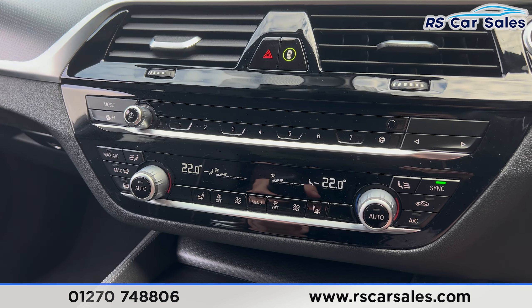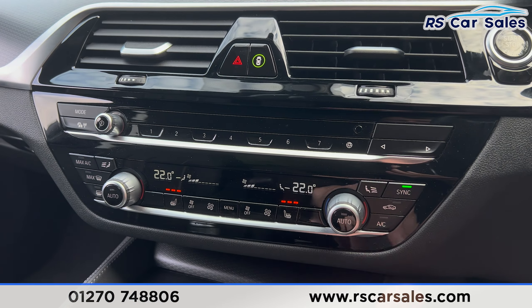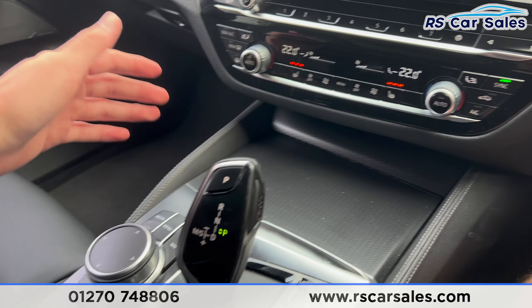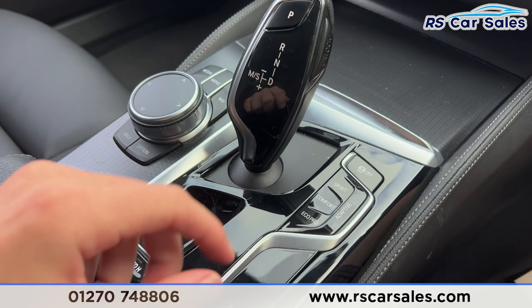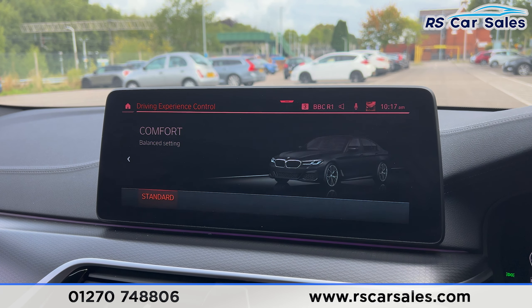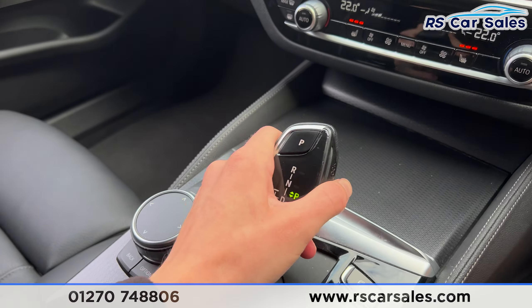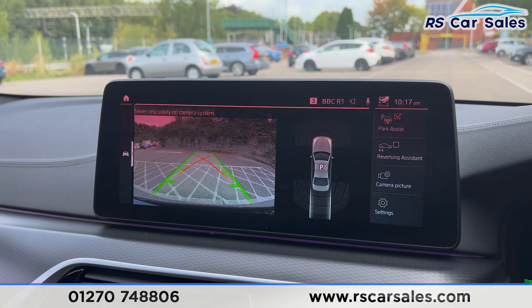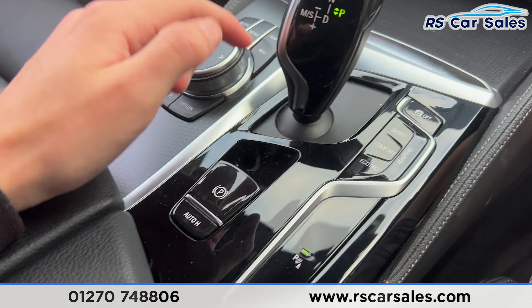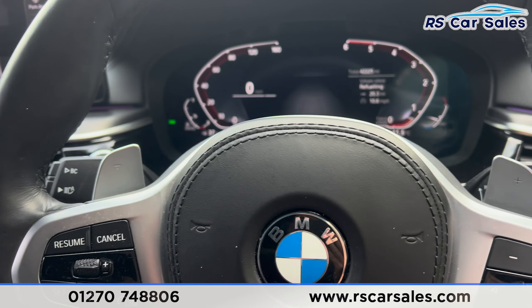Further down you'll find the dual-zone climate control for the front passengers, heated seat buttons on either side, and ice-cold air conditioning, all working as they should. There's also wireless phone charging, cup holders, and the automatic gearbox with different drive modes — you can press the buttons to quickly switch through them. Putting it into reverse brings up the reverse camera and parking sensors. Back into park by pressing P, and we also have the electric handbrake and auto hold button.